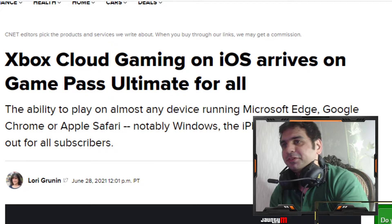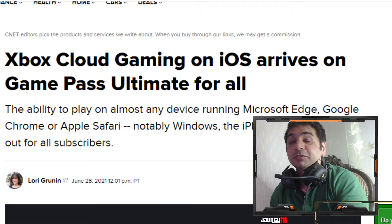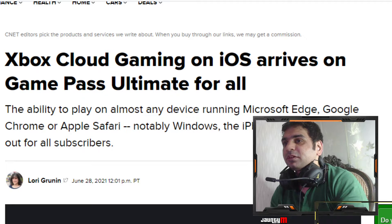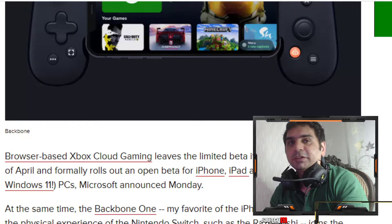Hey guys, this is John T here. I'm back with another video regarding Xbox Cloud Gaming on iOS arriving on Game Pass Ultimate for all. A few days ago cloud gaming was not really possible on iOS, but now they have added the ability for players to download the app on iOS via Google Chrome or Apple Safari. Browser-based Xbox Cloud Gaming has left the limited beta it's been in since the end of April and has formally rolled out as an open beta.